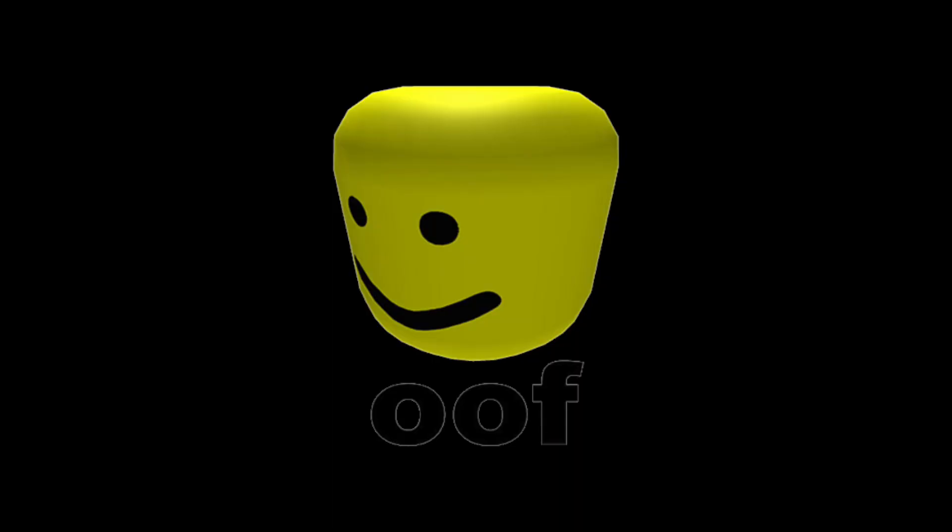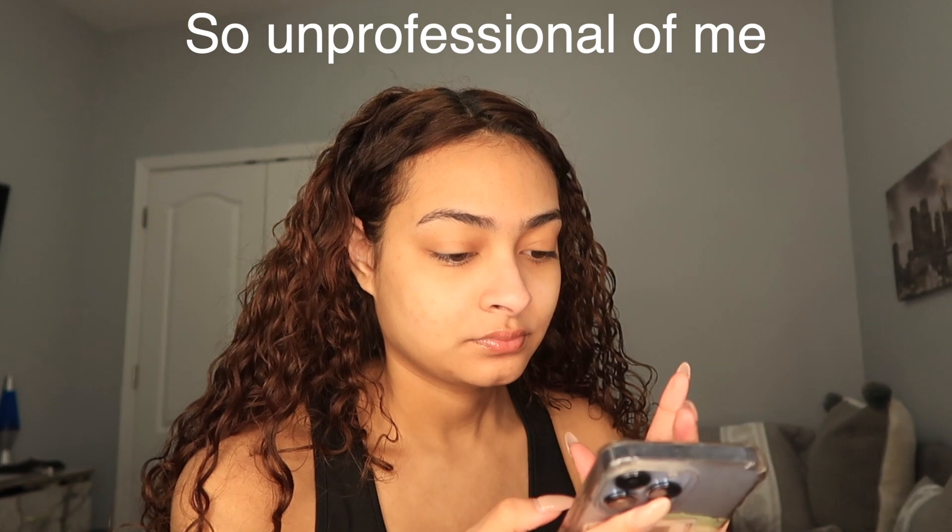Good morning, it's Rissa. I am going to be getting a haircut — I'm very nervous about it. This is my first time really getting a haircut for my curly hair. I'm gonna be getting layers in my hair just so it's a little bit more volume, and possibly get a little trim.